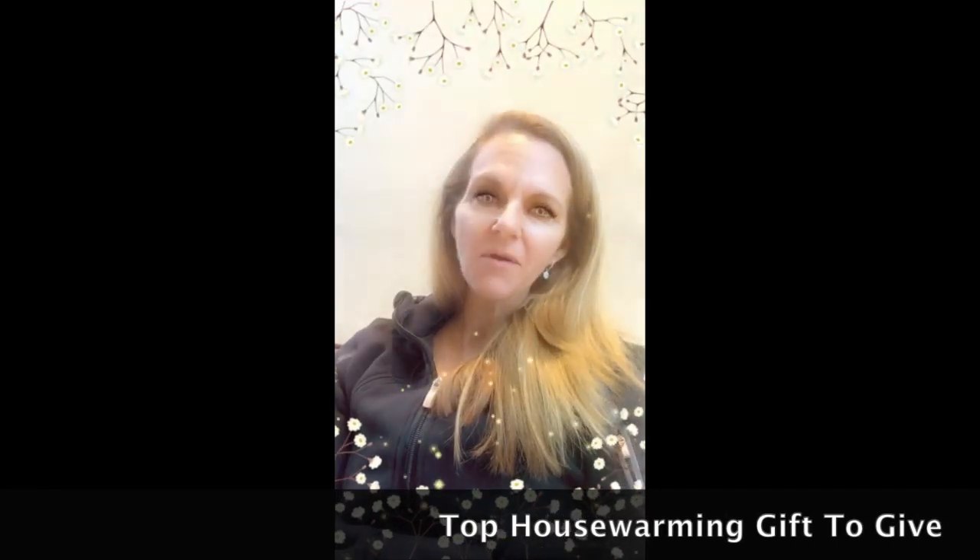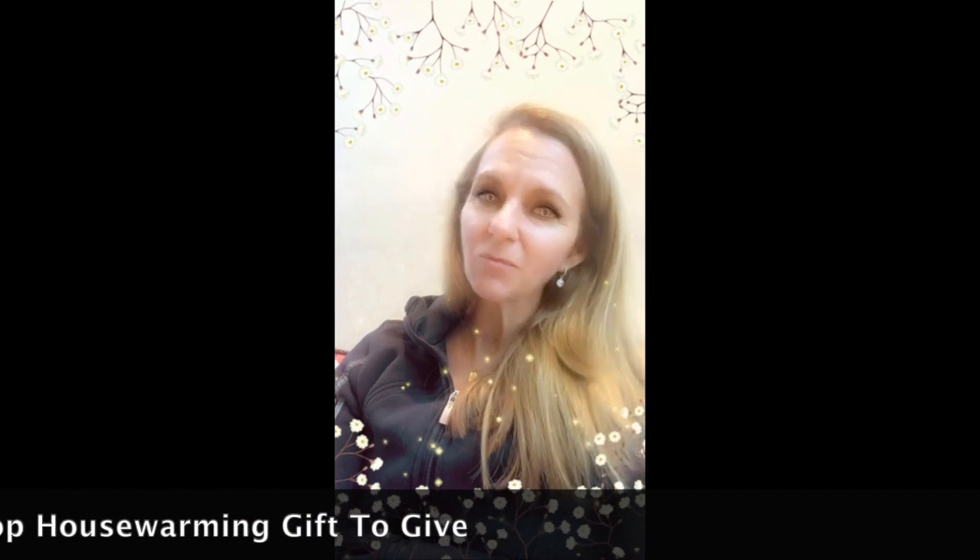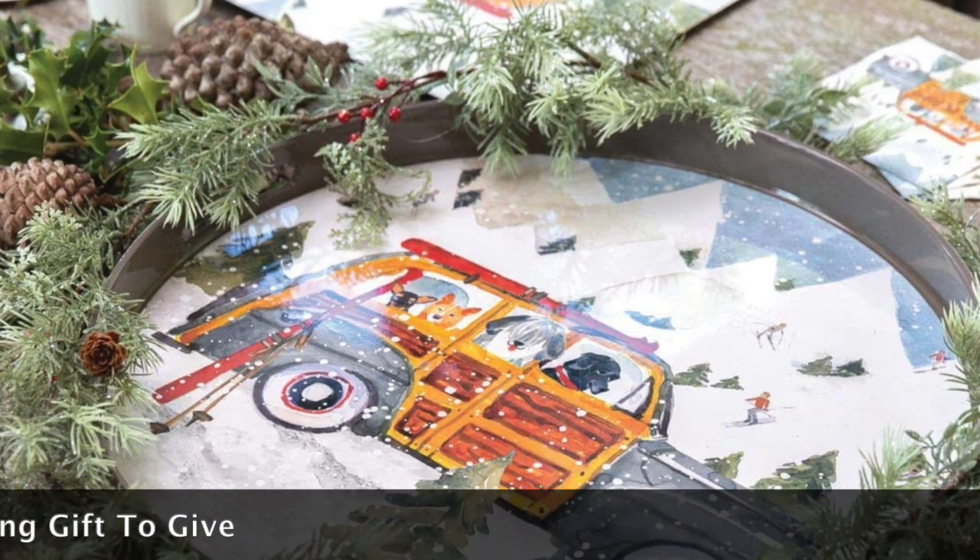Hi, it's Wendy and I just wanted to jump on really quick and give you a tip for one of our favorite housewarming gifts to give. It's from Rock Flower Paper, and it's these beautiful high-gloss trays.